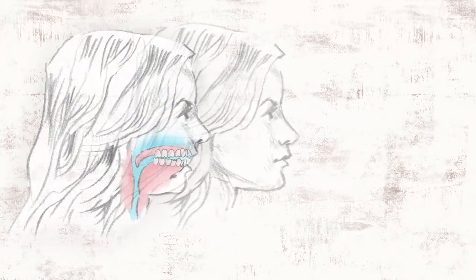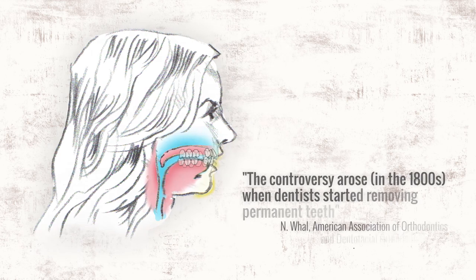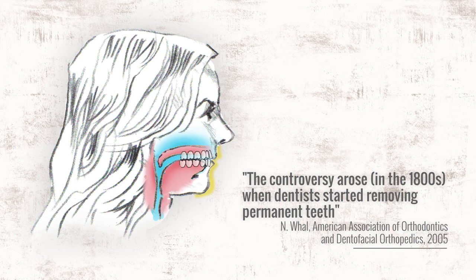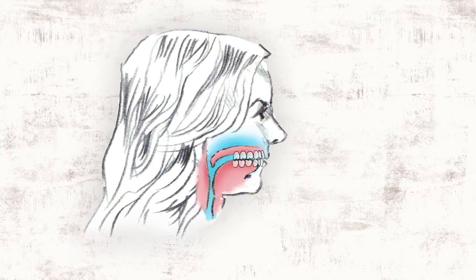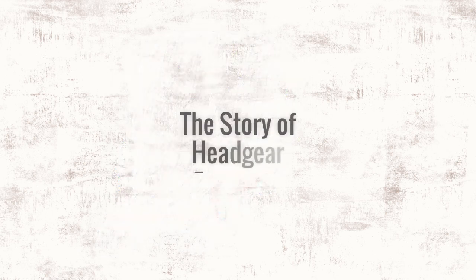If not corrected, the problem carries into adulthood. Extractions were documented in the 1600s as a way to treat crowding. Although they are a quick fix, they don't treat the problem of underdeveloped arches and have been implicated in harming the facial profile, making them the subject of much debate even today. In the 1800s, orthodontists in favor of extraction were looking for more effective ways of pulling teeth back — and this is where the story of headgear starts.